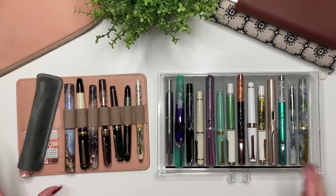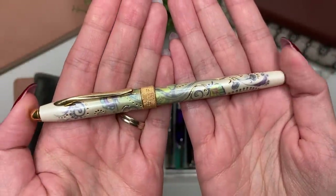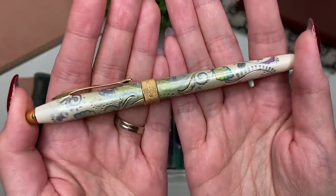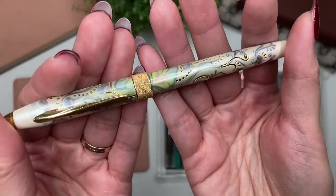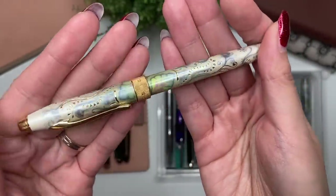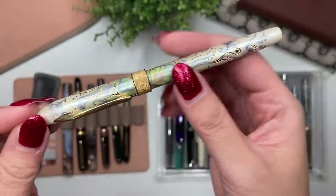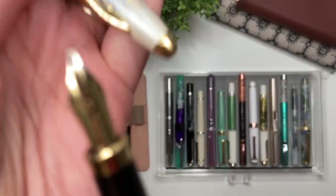So the first one in my collection is the Cross Botanica Green Daylily. I can't remember exactly when I received this, but it was actually a gift from my dad. I remember I was using it when I was still doing my master's in university. I just used the cartridge — I had no idea about converters or fountain pen ink. I love this because the detailing on it is just so beautiful. It's a pen I will never get rid of, and it's got a steel fine nib.